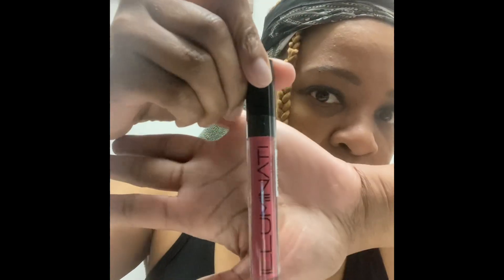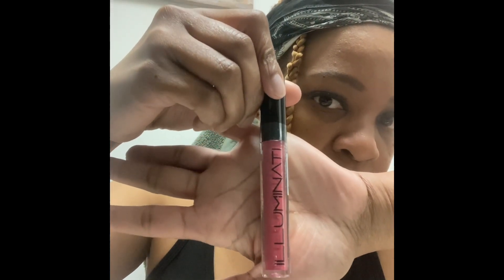We are going to start with this Illuminati liquid lipstick. Trying to see what color — it's Mystic. I think this is what I picked out, but that is what it looks like. I'm not going to open it because I'm going to give it to Mimi. I don't wear lipstick.